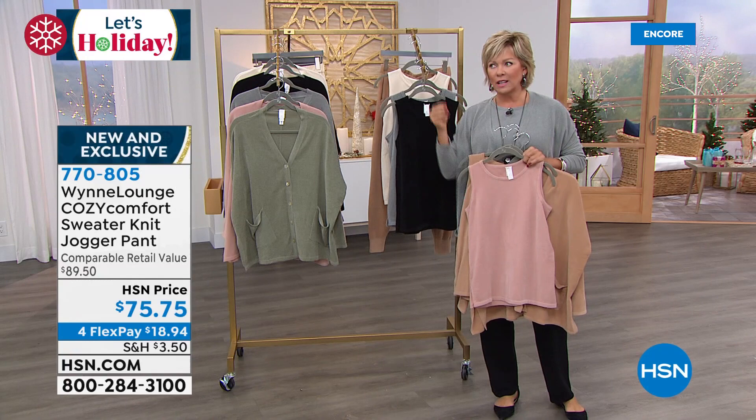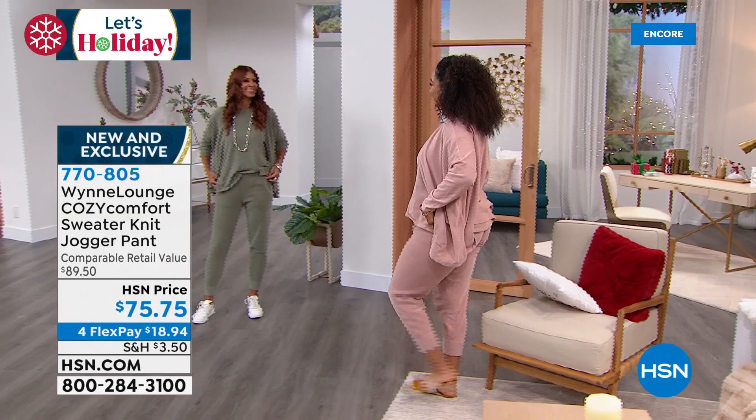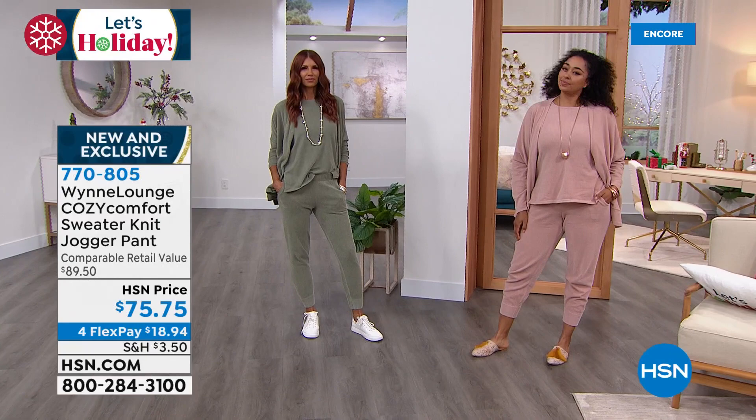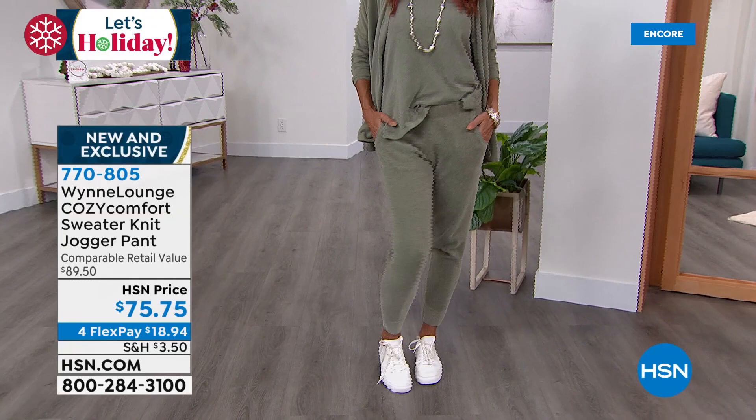I'm standing here laughing to myself because, A, I want you to know I am wearing Better Than Sex mascara. And two — I can't help but say that this cozy comfort knit, it's better than some sex anyway. It's like this — that's the feeling, it's that hug, it's that curling up, it's that just knowing you belong.